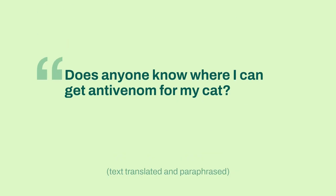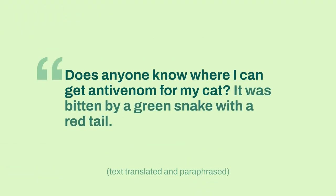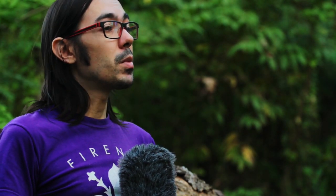Recently, a person contacted a local animal welfare group in Jakarta asking for help. Her cat had been bitten by a snake, and she couldn't get any of the help that she needed. Her cat was bitten by a green-bodied snake with a red tail. And in Jakarta, that can only mean one thing.